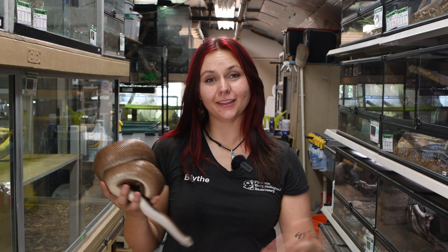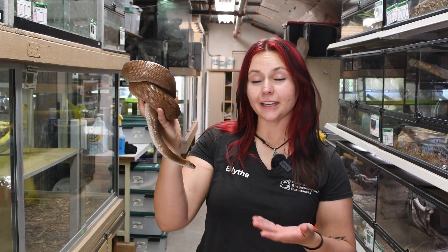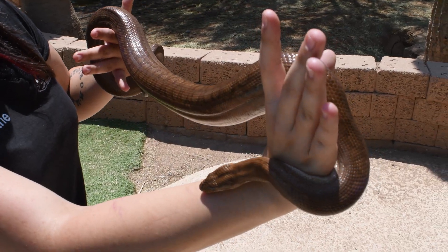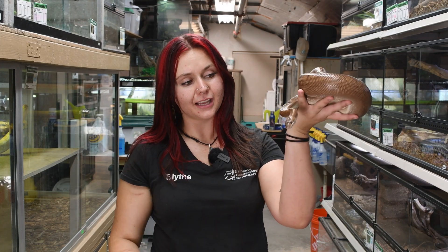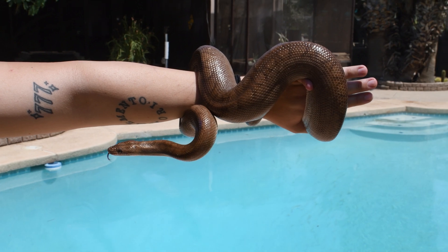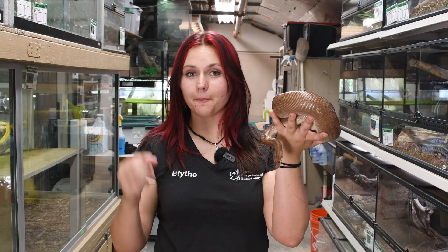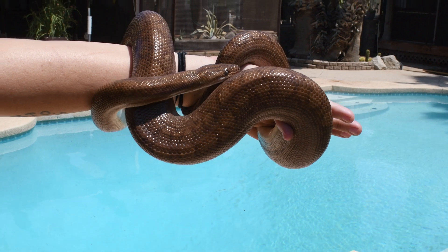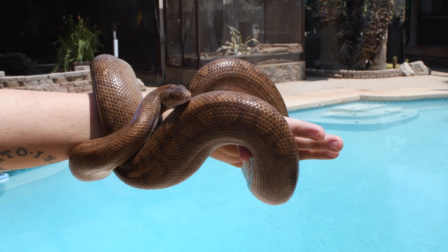Hi, my name is Blythe, and I'm a conservation educator here at the Phoenix Herpetological Sanctuary. Today we're going to be talking about the Boidae family, and our representative is our wonderful friend Floyd, the Colombian rainbow boa. Now, he may not look rainbow in appearance, but he has the ability to reflect light off of his scales due to microscopic little ridges that he has, so he almost acts as a tiny prism, giving him a beautiful iridescent hue — which is where they get their name as the rainbow boa.